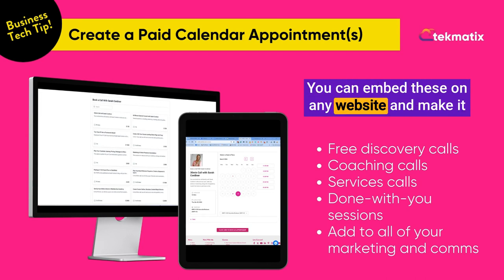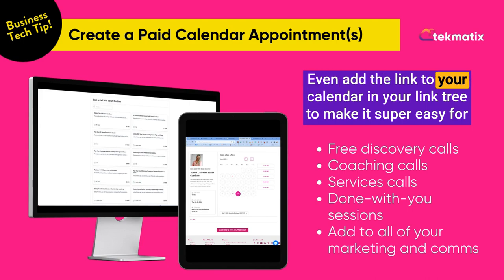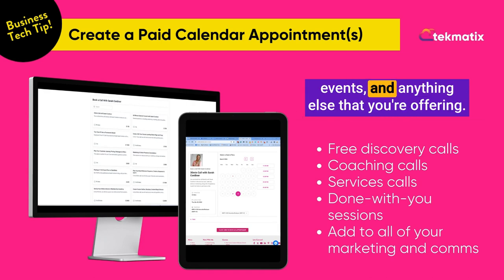You can embed these on any website and make it much easier for people to book appointments with you. Even add the link to your calendar in your link tree to make it super easy for people to book your services, coaching, consulting, events and anything else that you're offering. Happy teching!